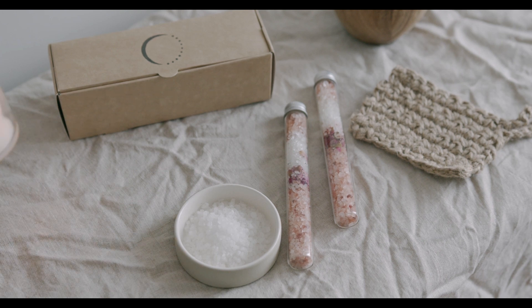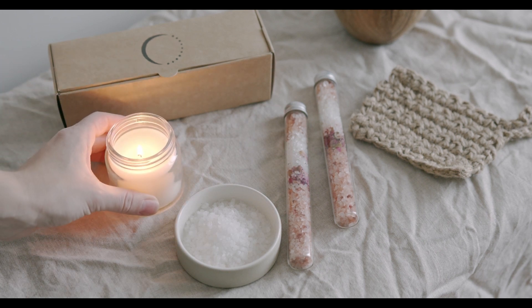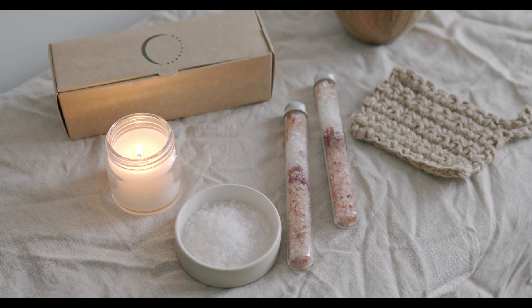Chromium and vanadium benefits for diabetes. Chromium and vanadium are trace minerals that have been studied for their potential benefits in managing diabetes, particularly type 2 diabetes. Here's how each of these minerals may be beneficial.